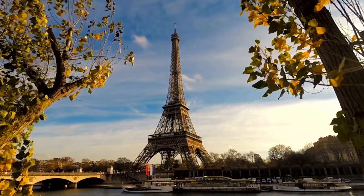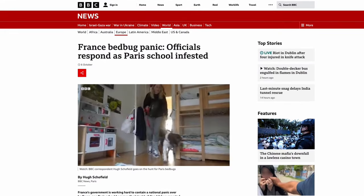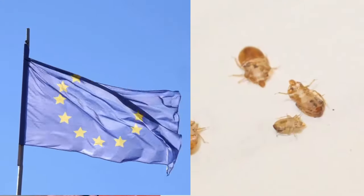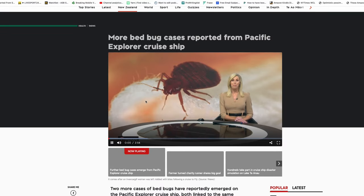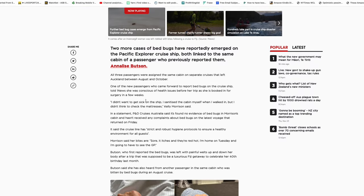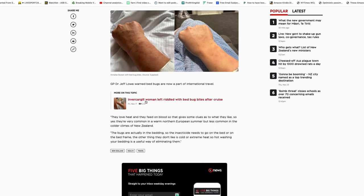There's been a lot of talk about bed bugs in Paris hotels lately, especially in the run-up to the Olympics there next year. They're also creeping out the rest of France, a lot of Europe, and the worry is spreading because they're all over, including the USA. There have even been stories here in New Zealand about them being found in hotel rooms and cruise ships.